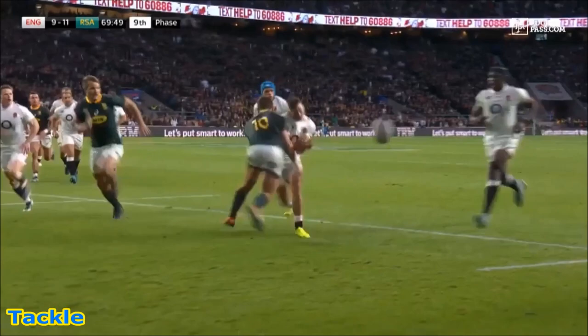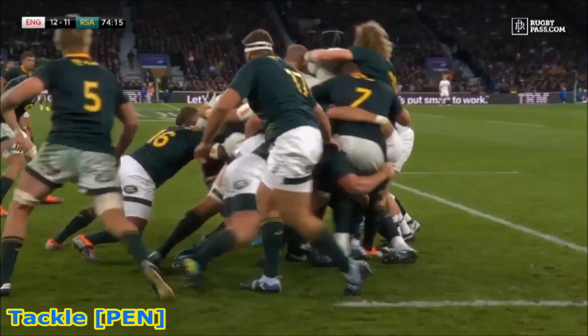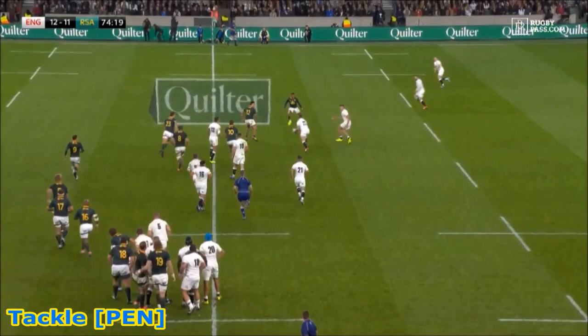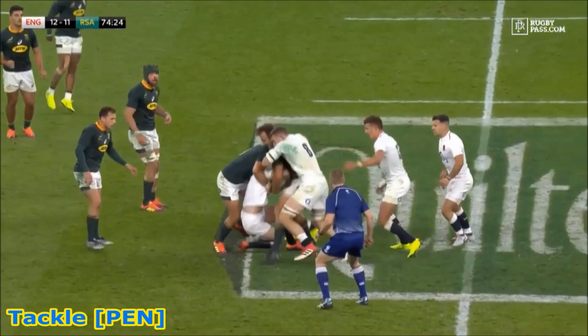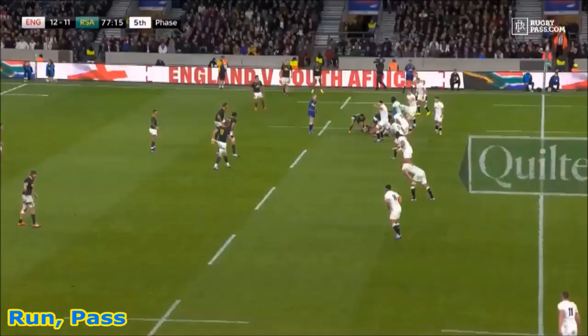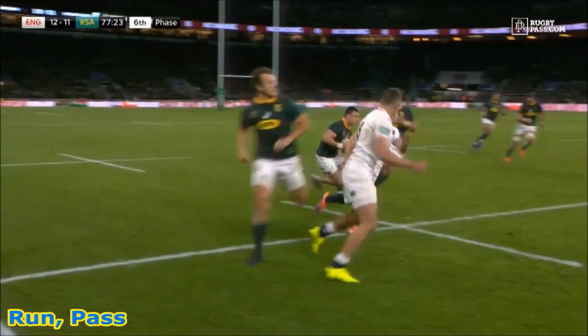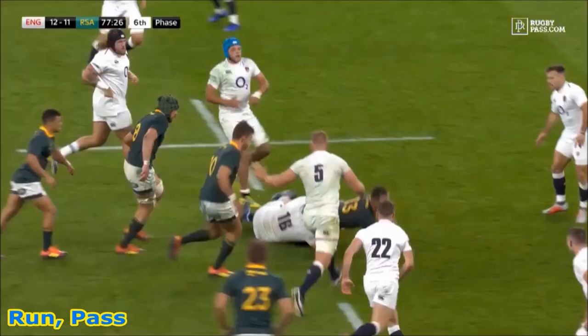A lovely hand through the midfield, there's May, now it shields, throws it back inside. Farrell to Ford now. He's sneaked on. Papir, Diarga, Yankees. Pollard to Esterházen.